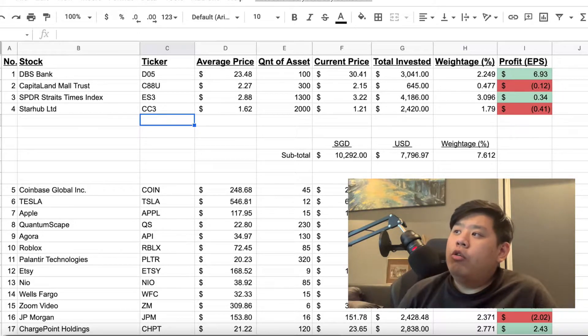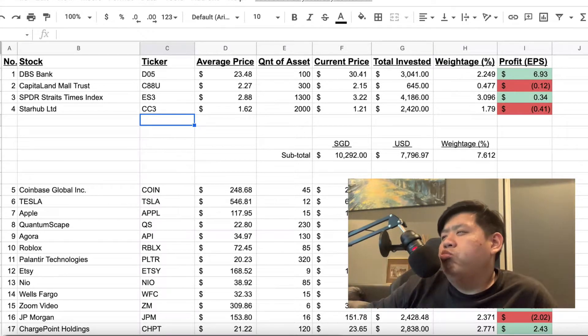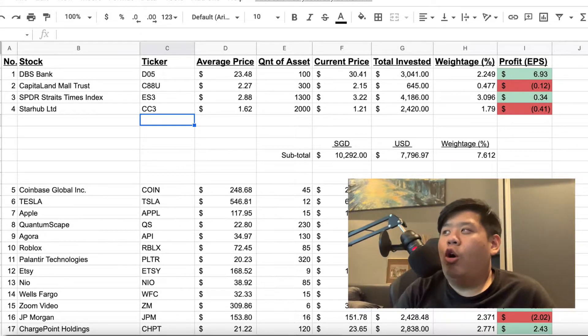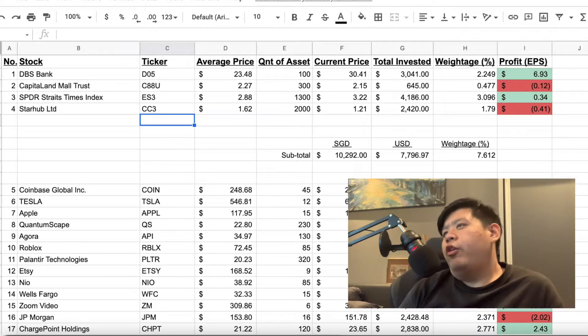I got CapitaLand Mall Trust as a form of REIT — a real estate investment trust. I bought in earlier this year. I saw the price was alright, then we got some sort of a Circuit Breaker 2.0, like a second lockdown, which affected real estate prices obviously. Because of that I'm down a little bit — $0.16 per share. I'm not super worried because it's not even 1% of my entire portfolio, so still pretty alright.